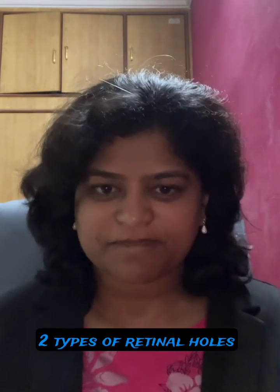This is Dr. Anina Abraham from Advanced Retina Care. I'm going to talk about retinal holes. There are two types of retinal holes based on their location. One is in the center of the retina — it's called a macular hole.